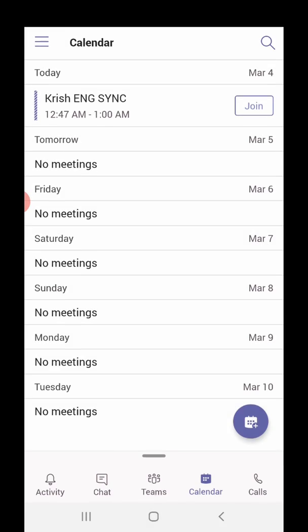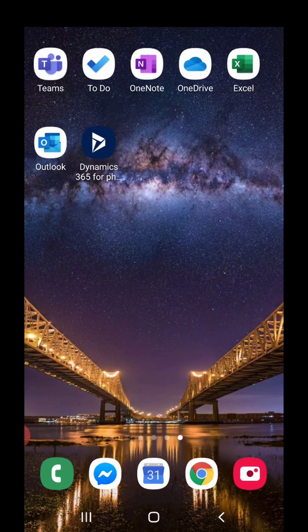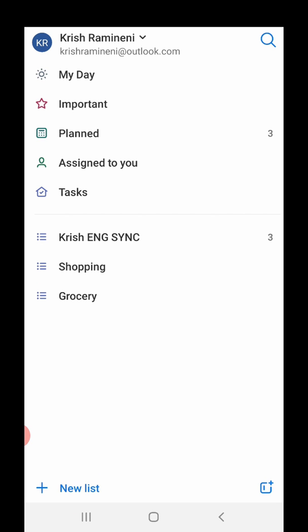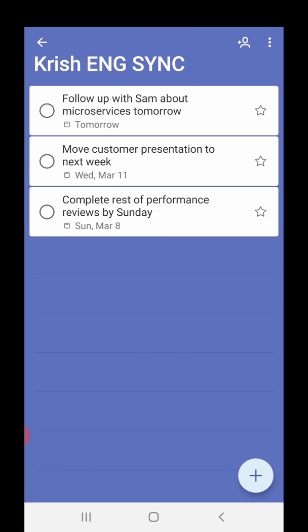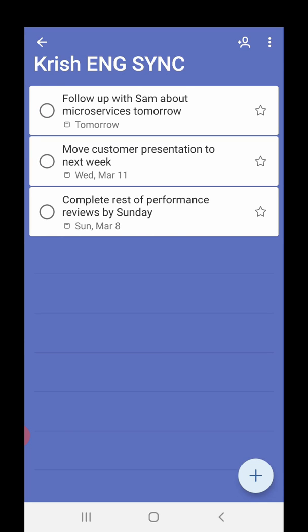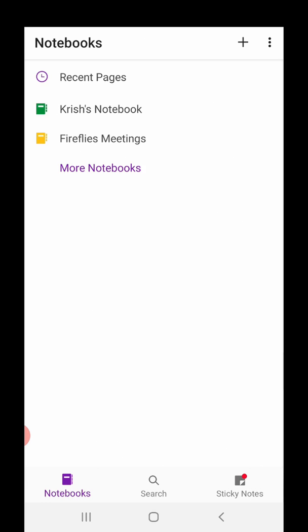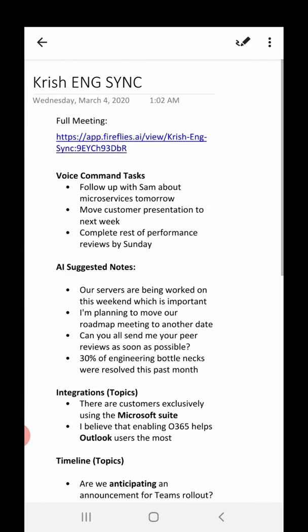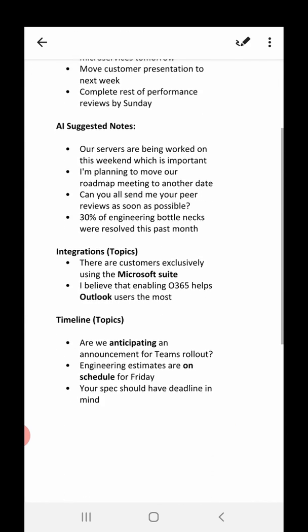After the meeting, I can show you how we actually integrate into applications like Microsoft To Do. Any voice commands or tasks created during the meeting have already been created — like 'follow up with Sam' or 'move our customer presentation.' I've also turned on my OneNote integration so that the notes and everything Fireflies pulled from the meeting are created into an automatic notepad inside OneNote.